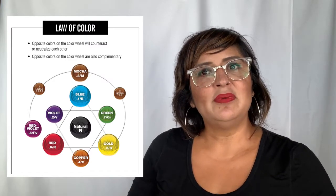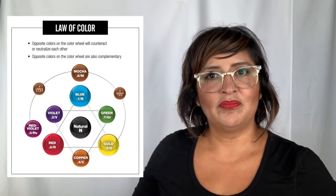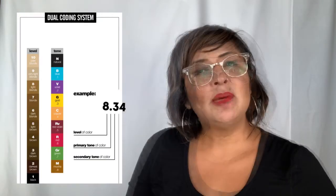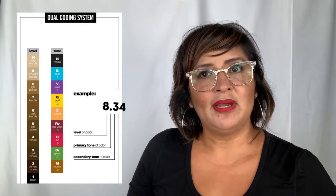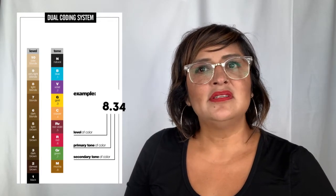These tones are going to be able to be used within the entire color portfolio. With our dual coding system, the first number after the decimal point is going to be your primary tone, and the second number is going to be your secondary tone.